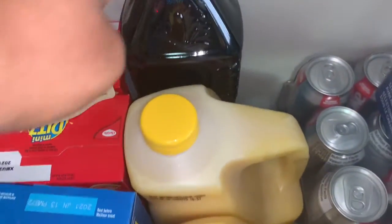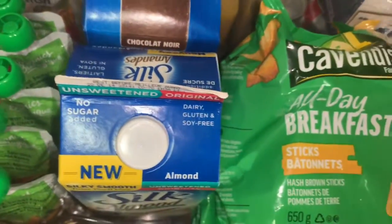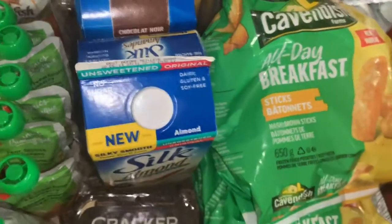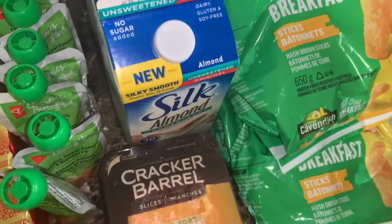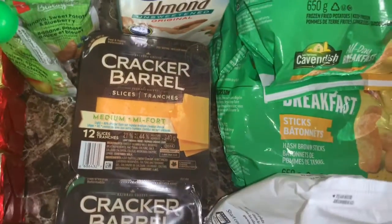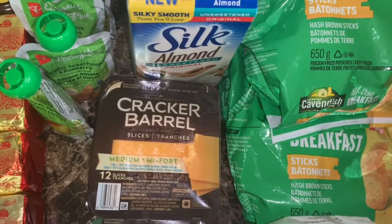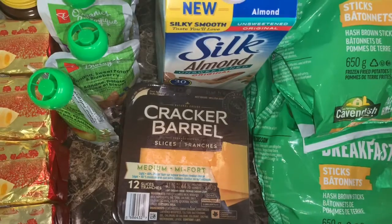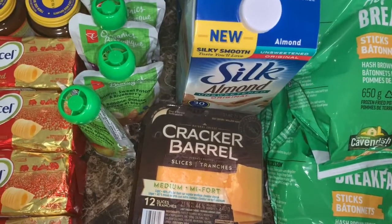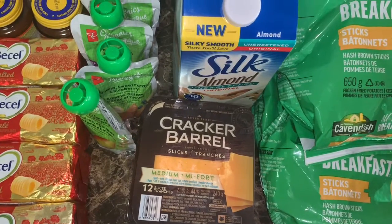I got some juice — one orange juice is missing. I got some almond milk. These are $2.88 at Real Canadian Superstore, and there's a one-dollar coupon you can print at silk.ca, so that made them $1.88 each. The Cracker Barrel at Real Canadian Superstore is $3.98.